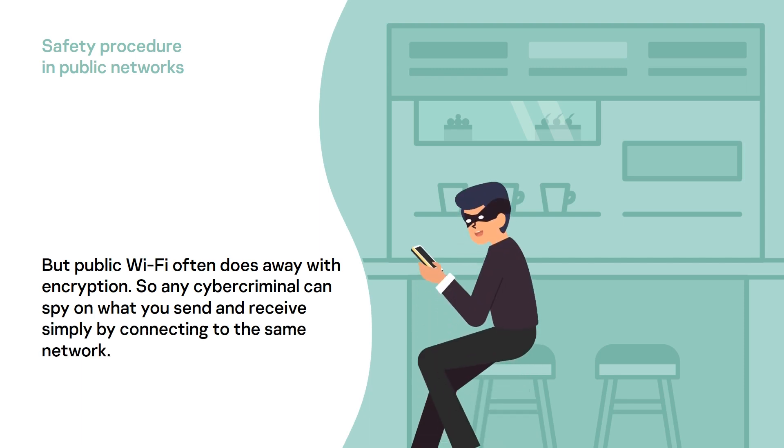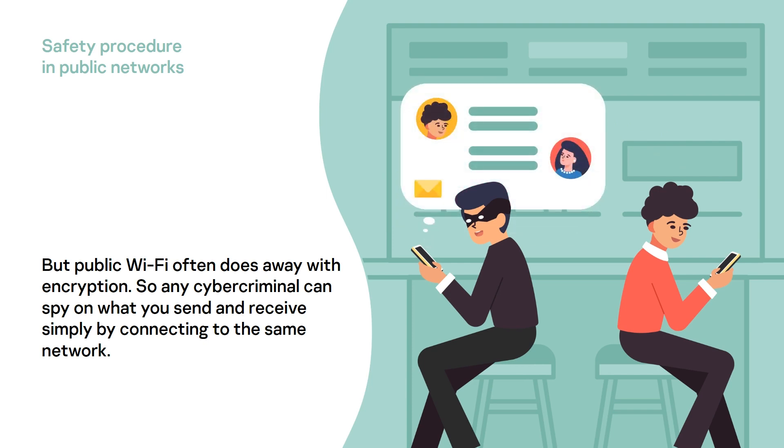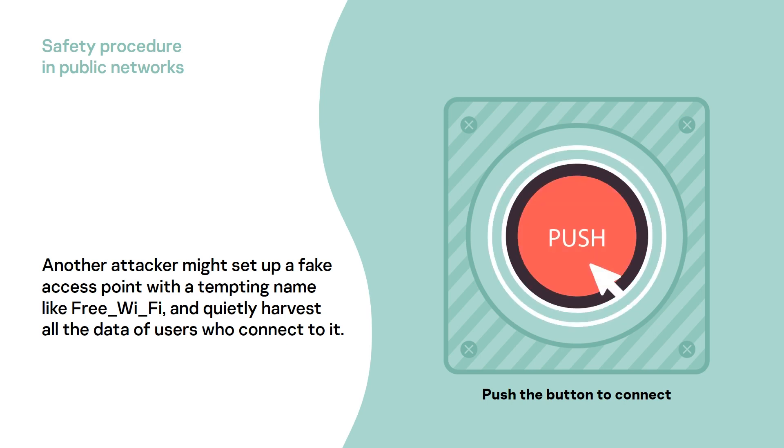But public Wi-Fi often does away with encryption, so any cybercriminal can spy on what you send and receive simply by connecting to the same network. Another attacker might set up a fake access point with a tempting name like 'Free Wi-Fi' and quietly harvest all the data of users who connect to it.